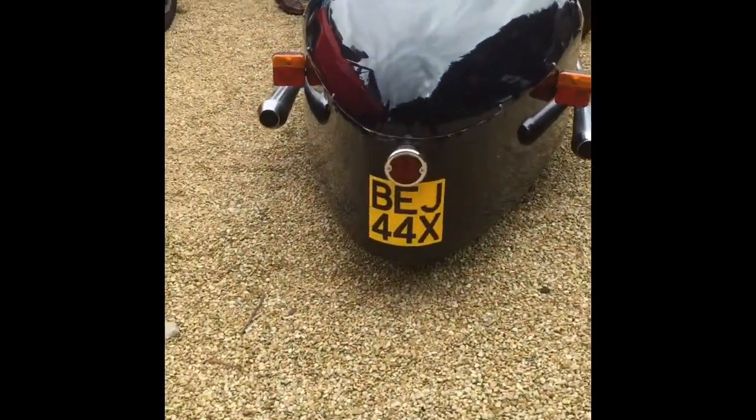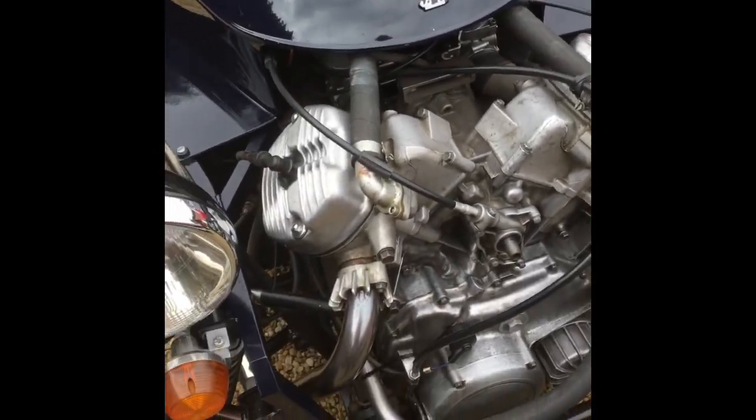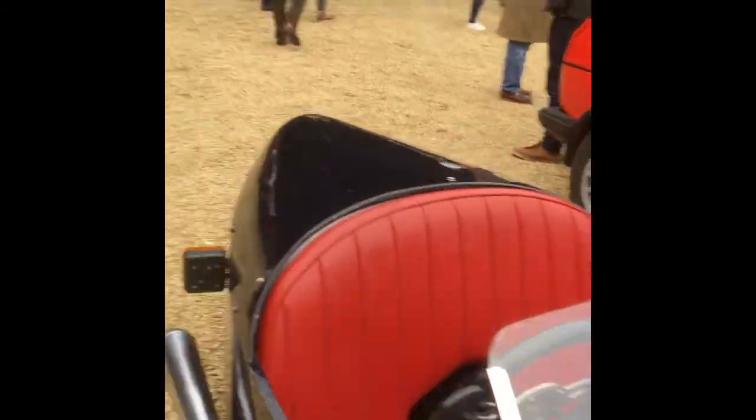We've got a Morgan three-wheeler — very low profile this one. I'm liking this actually a lot; it looks so hard to get inside, it really does. There's also another car nearby — it hasn't got the Morgan badge, and I'm not sure what it is actually, but it's very rare, and that's what I'm liking about it.